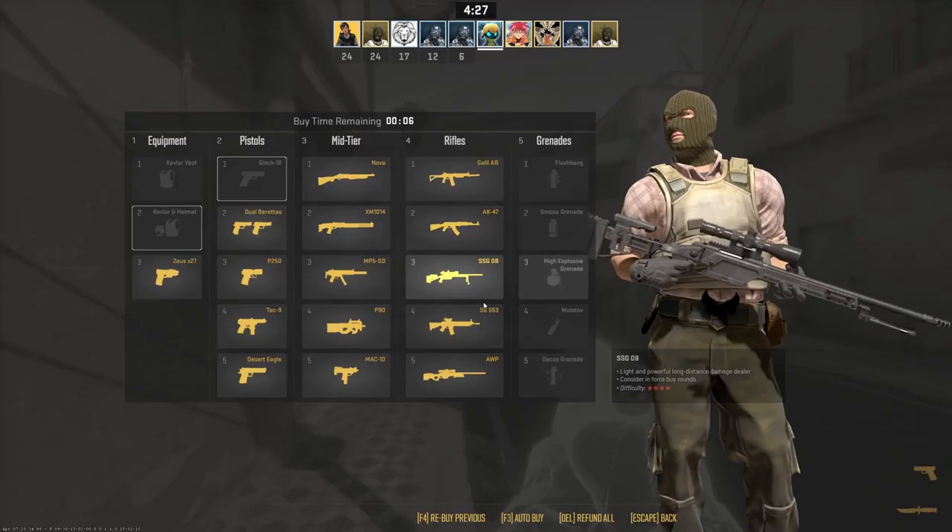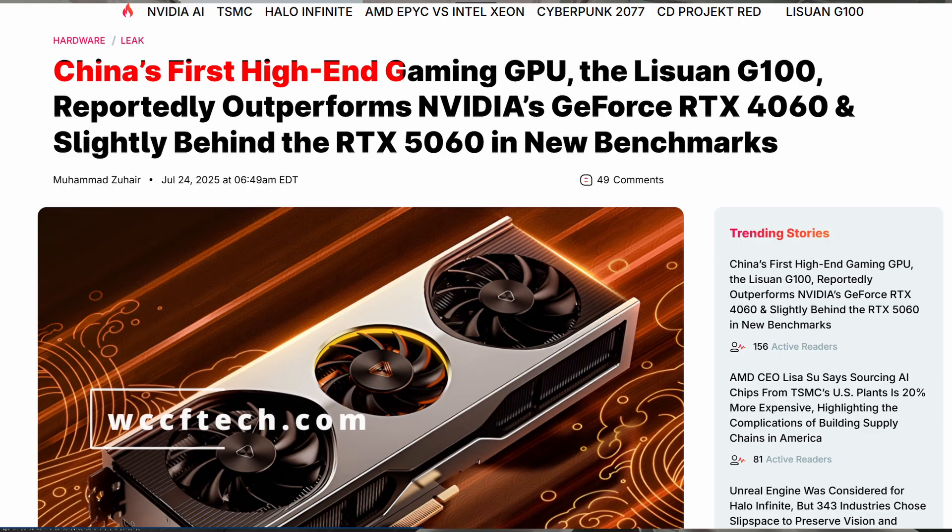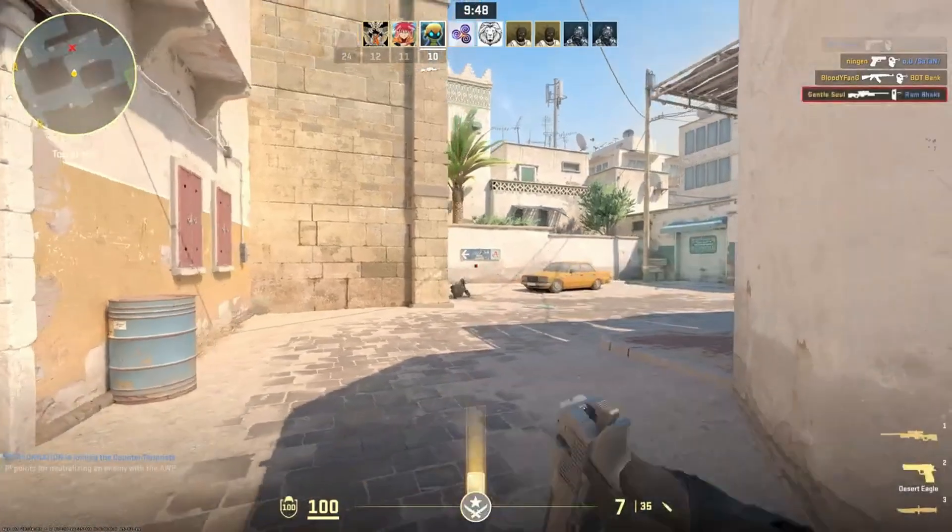Hello everyone, welcome back to the channel. Today I am talking about a brand new Chinese graphics card, the Lisuan G100. Latest reports say it is outperforming Nvidia's RTX 4060 and even nearly catching up to the RTX 5060. So let's get into it.